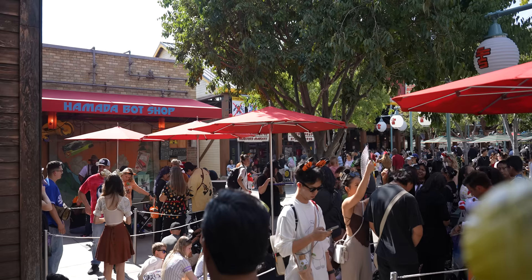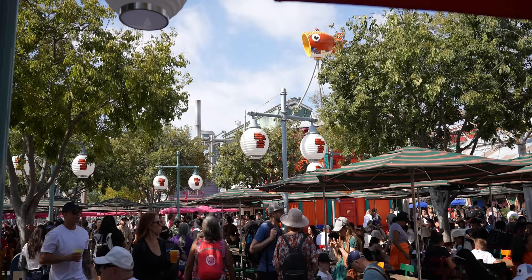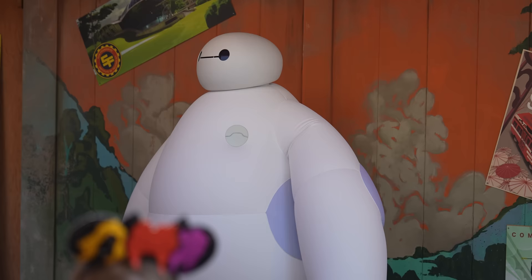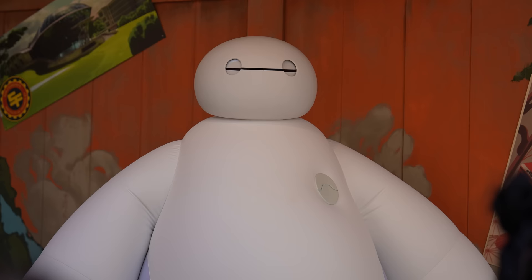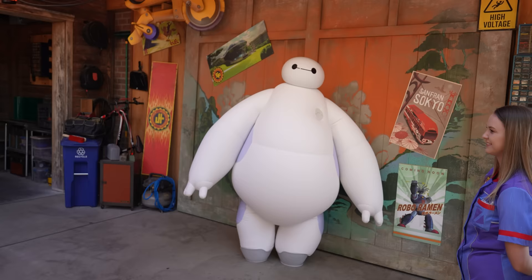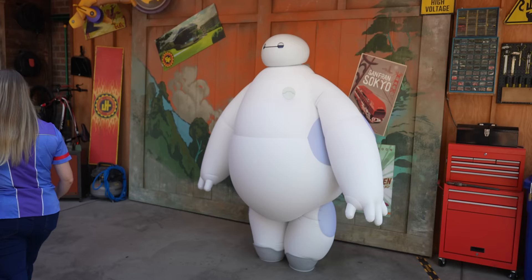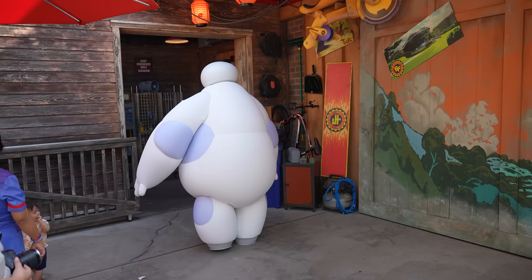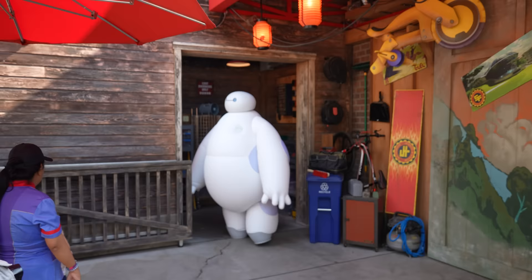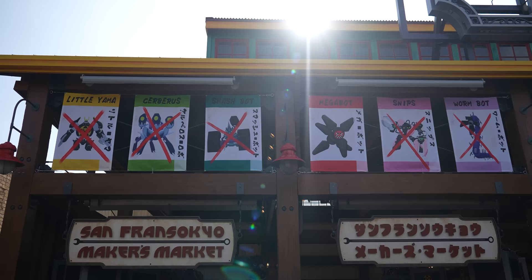One eternity later — we waited 30 minutes for Baymax. It's a very slow-moving line and we were towards the back, so unfortunately we didn't make it all the way to the front. Just keep in mind that Baymax talks to everybody and has interactions. He's so squishy and cute in person. When Baymax leaves, then Hiro comes out — but we decided to leave the line. I was there for Baymax. By the way, when he was leaving, he could barely fit through — not sure if that's comedic design or if they didn't design it well. He made it work.